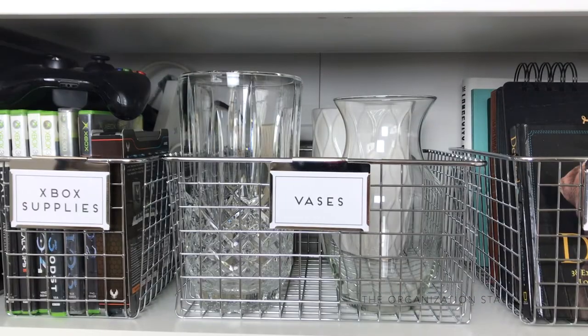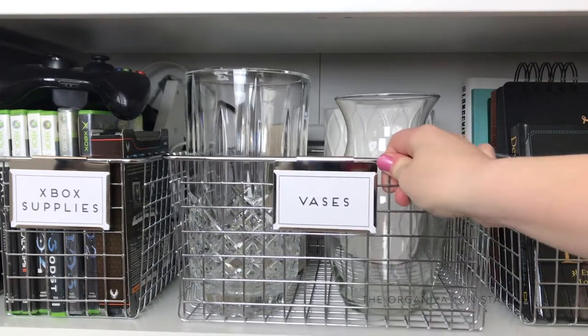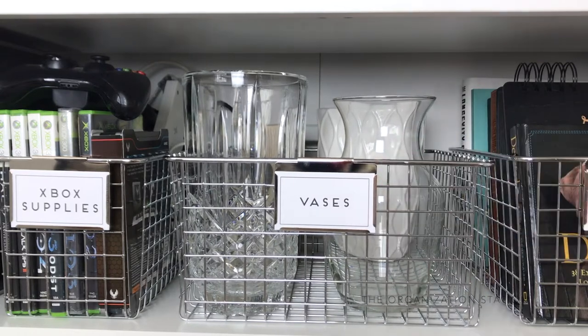The next basket holds vases. Vases are one of those items that can accumulate quickly, so our rule of thumb is: do not keep more than what can be stored in this basket.